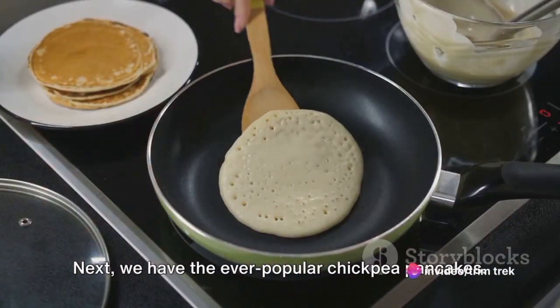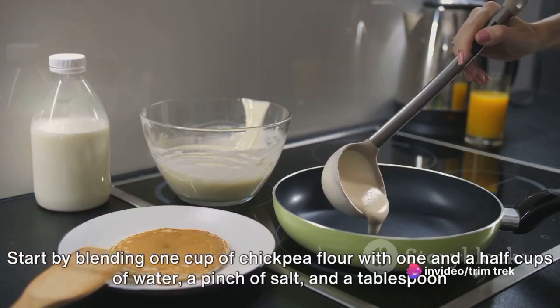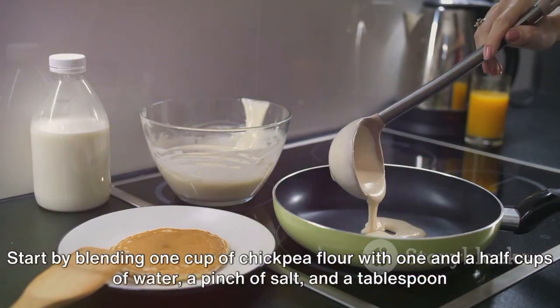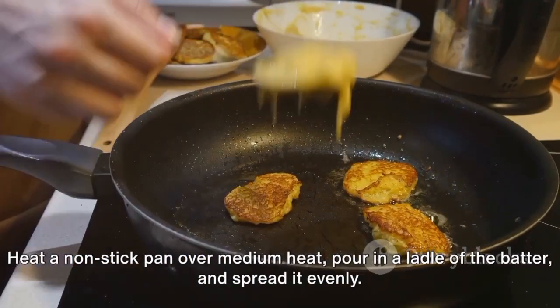Next, we have the ever-popular chickpea pancakes. Start by blending one cup of chickpea flour with one and a half cups of water, a pinch of salt, and a tablespoon of olive oil until smooth. Heat a non-stick pan over medium heat.